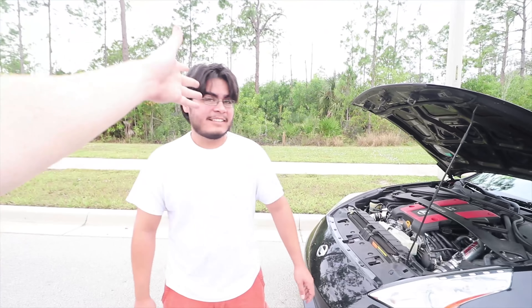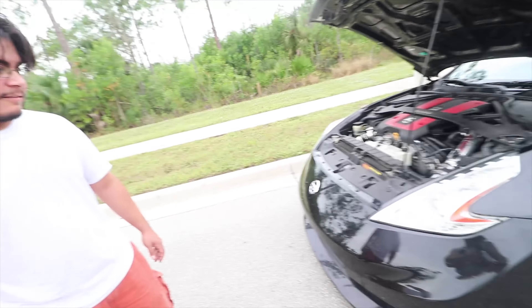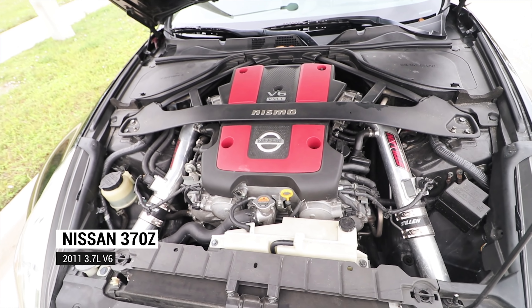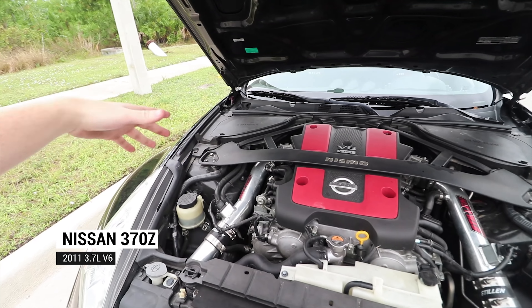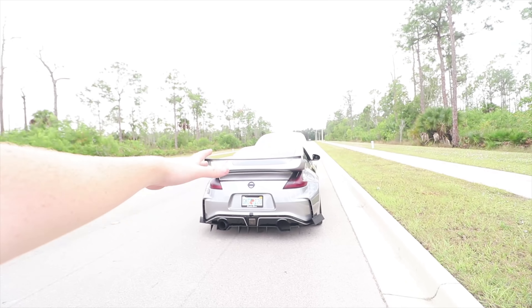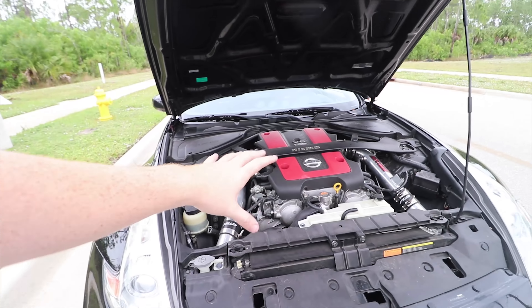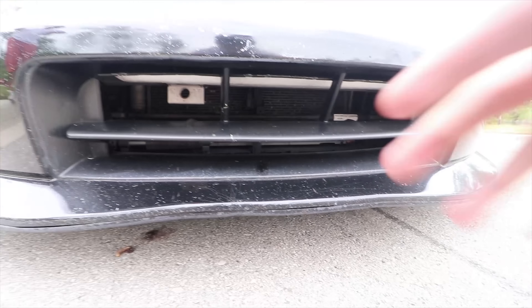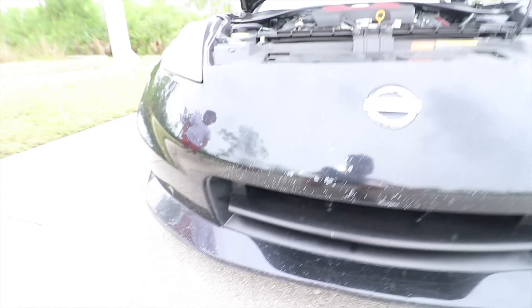So this is Jose's 2011 Nismo edition, which he bought with low miles and now has a hundred thousand. He said it runs perfect, which just shows how strong the engine is. This comes with the VQ37VHR. All these engines are basically the same thing — the Nismo and the base model. The main difference is the suspension: it comes with front and rear performance dampeners.